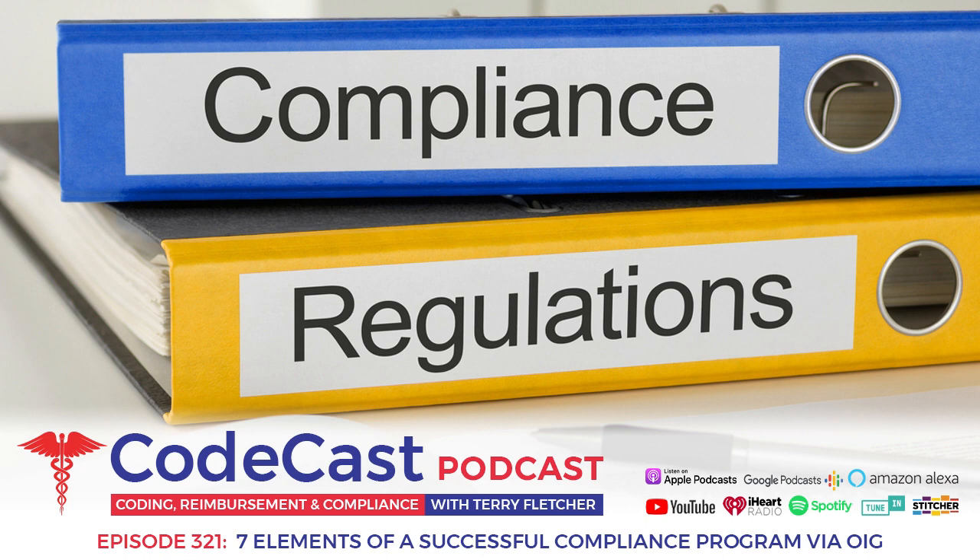The Office of Inspector General, HHS Division, came out in November and updated their general compliance program guidance. You can find that link on my website or at oig.gov. It's very helpful, and they give the seven elements of a successful compliance program.